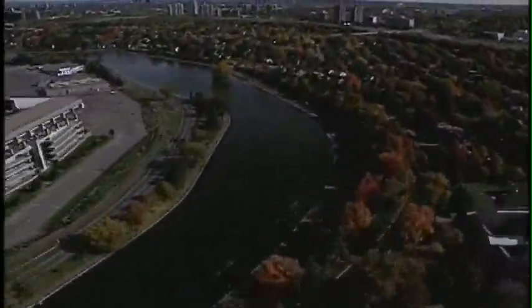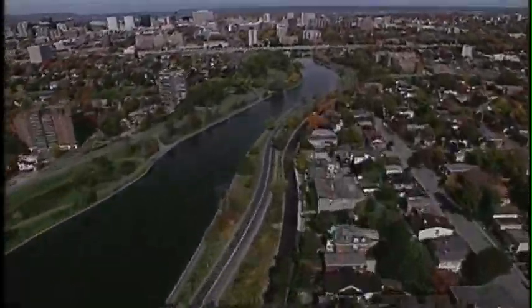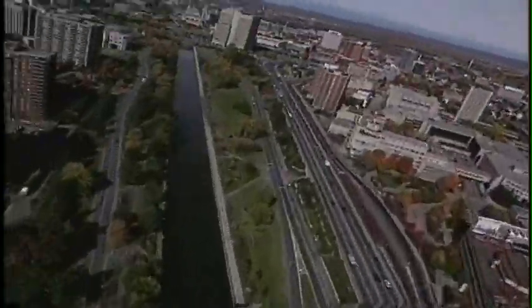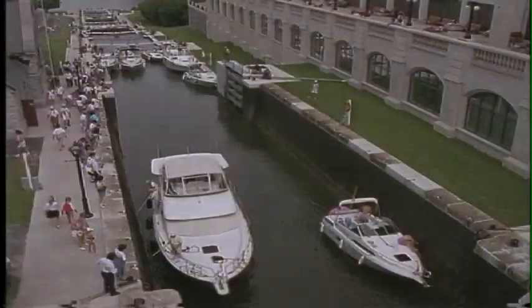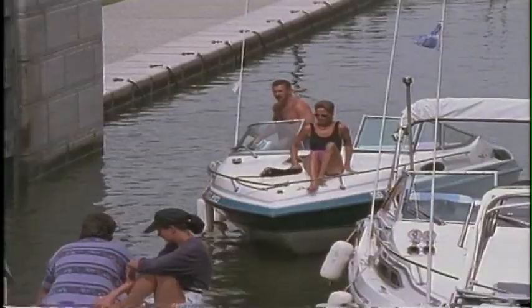The currents of history flow through Ottawa's Rideau Canal. The Rideau is North America's oldest operating 19th century canal. The canal was built in the wake of the War of 1812. It was meant to provide a safe supply route between Montreal and Kingston in case of an attack by the United States.